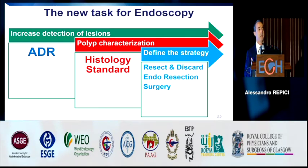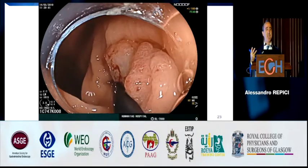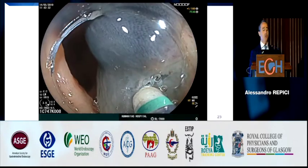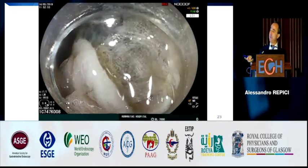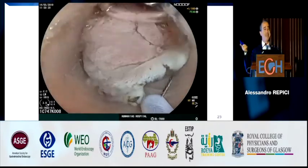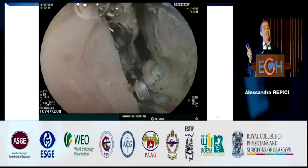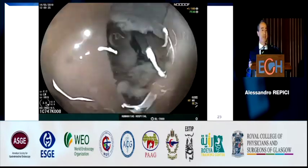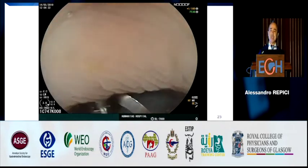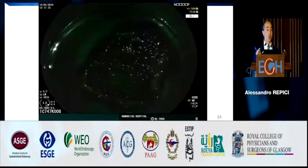Starting from the polyp shown before — after identifying the bad pit pattern — this is the resection. Using this scope and Fujifilm devices for ESD like the flash knife, you can carefully select the level of intervention. I made a nice mucosal incision all around the lesion, then used a snare to resect the lesion underwater, and closed the mucosal defect underwater. At the end, this was a T1 cancer invading slightly the submucosa, less than 500 microns — the patient was considered to have an oncologically curative resection.